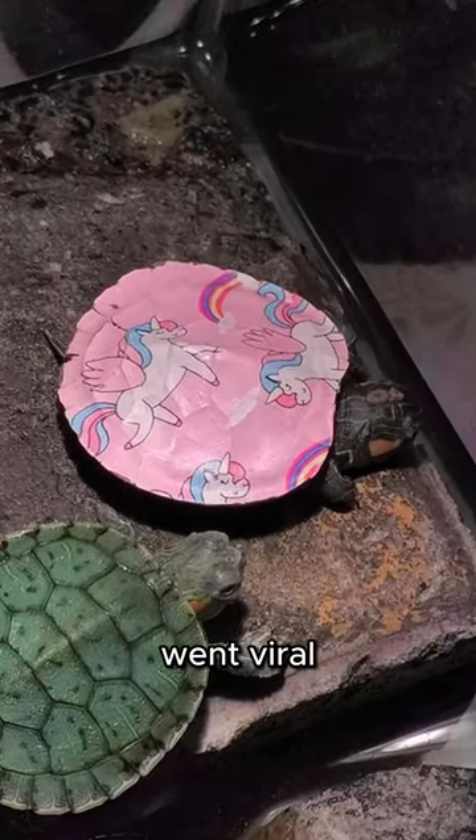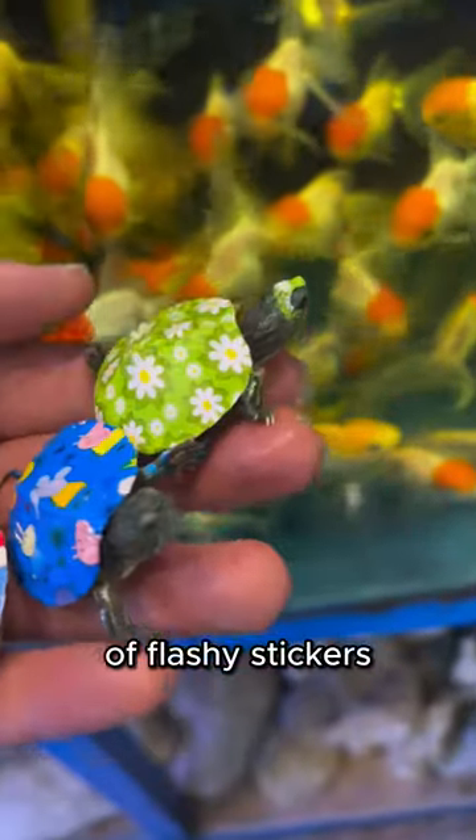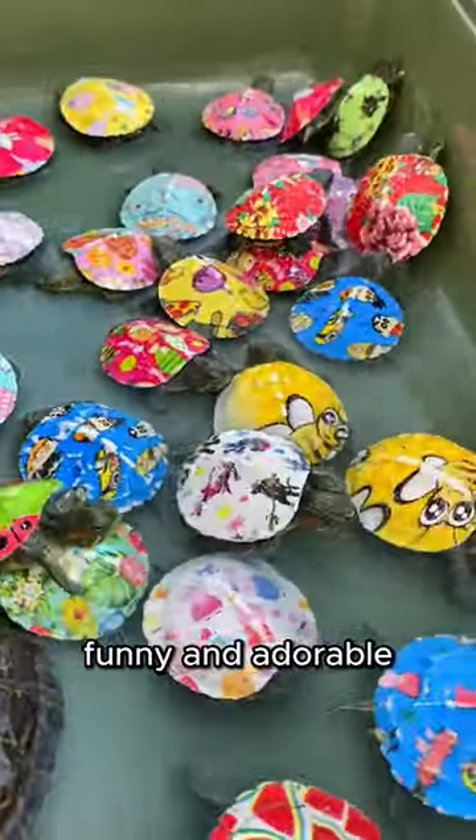After a picture of this cute tiny turtle went viral, many people began applying all kinds of flashy stickers to their turtle's shells to make them look funny and adorable.